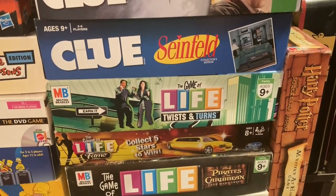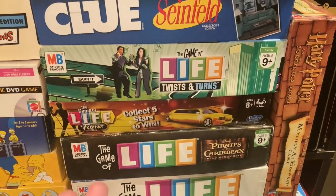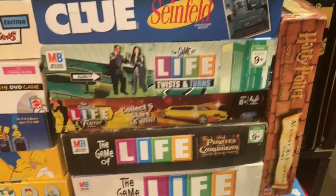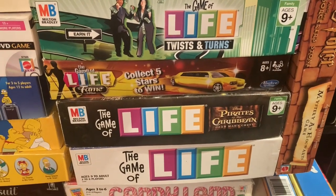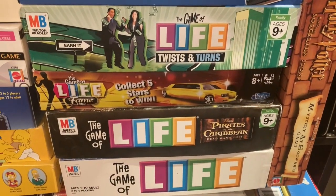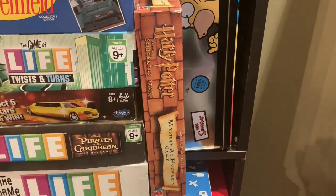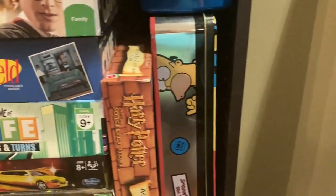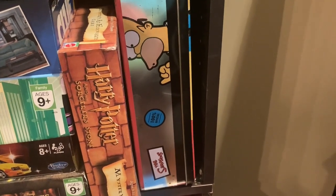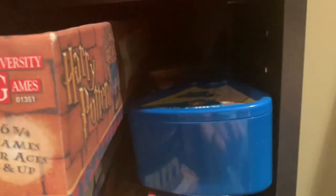Next we have the Seinfeld Clue. Then the Game of Life Twist and Turns — it's like a different version of normal Life. Then we have the Game of Life Fame, just another different edition. The Game of Life Pirates of the Caribbean — I've played that one a lot, it's fun to play while you watch the movies. And then an original Game of Life. Over here we have another Harry Potter — this one is a Mystery at Hogwarts game. Then we have a Simpsons chess game. Up here is a Trivial Pursuit Family Guy game. And then there's some extra Monopoly money and pieces.